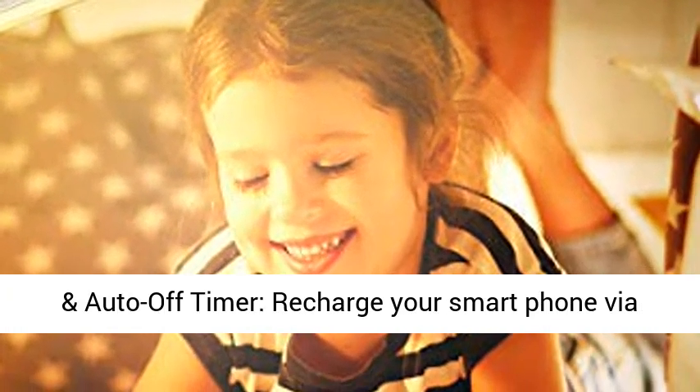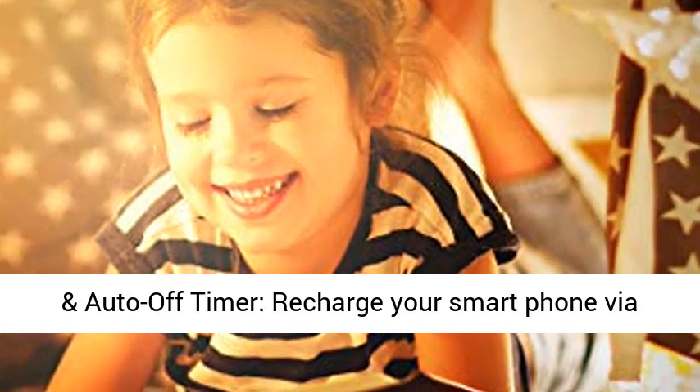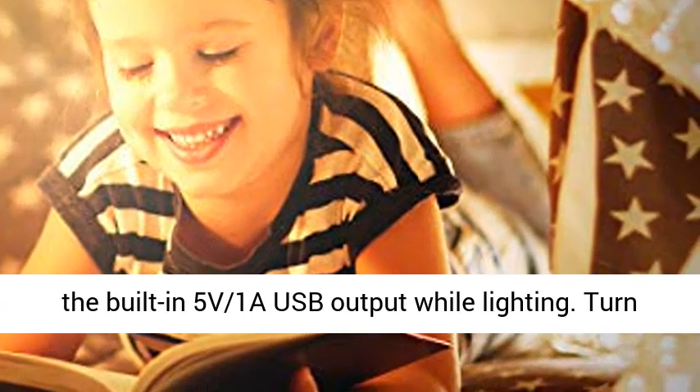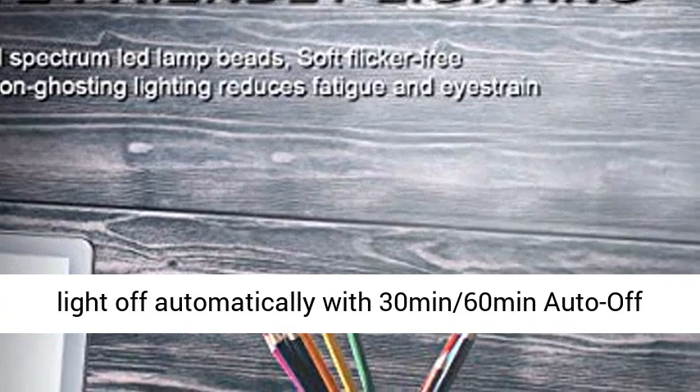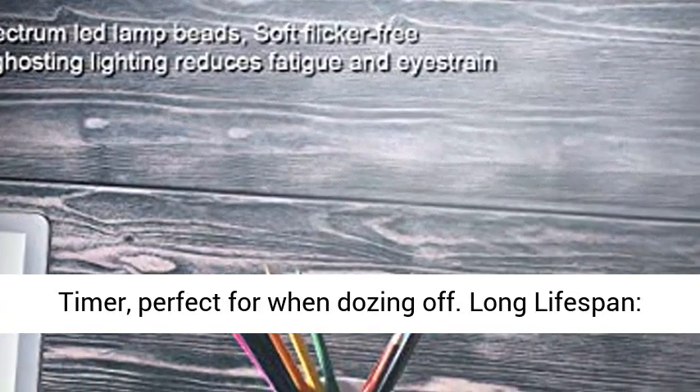USB charging and auto-off timer: recharge your smartphone via the built-in 5V/1A USB output while lighting. Turn the light off automatically with the 30-min or 60-min auto-off timer — perfect for when dozing off.